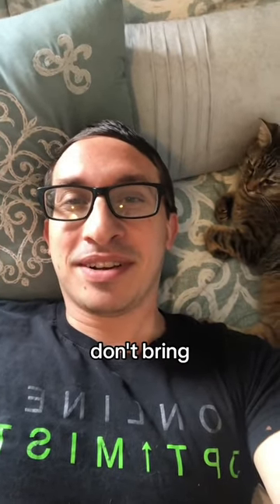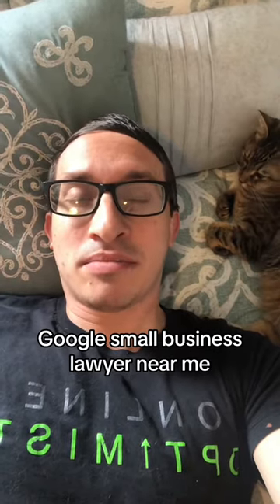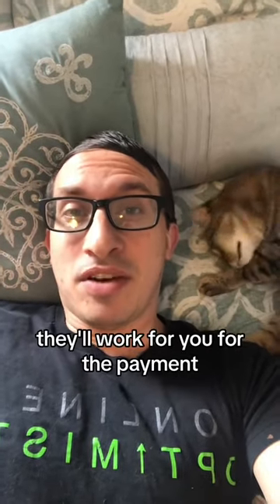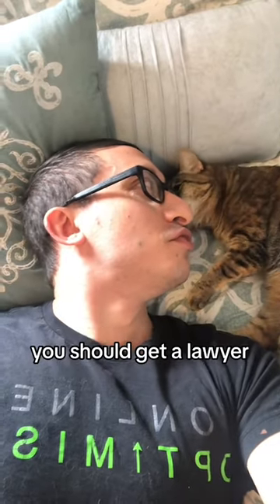Fourth, don't bring your dad in — bring a lawyer in. You probably don't have a lawyer, and that's totally fine. Google 'small business lawyer near me' or even look on TikTok and find someone. All lawyers will take your call for free, listen to your case, and if you have a good one — like a signed contract in this case — they'll work for you for the payment.